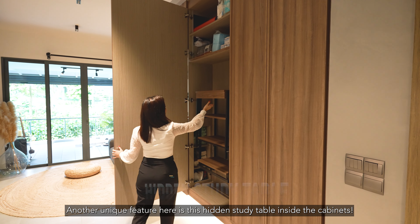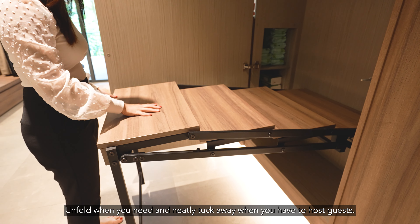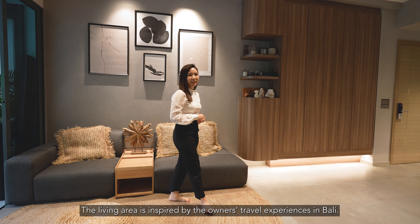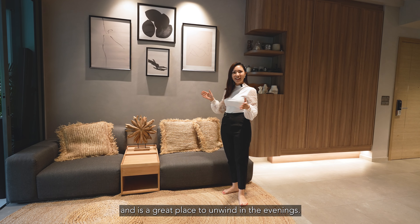Another unique feature here is this hidden study table inside the cabinets. Unfold when you need it and neatly tuck away when you have to host guests. The living area is inspired by the owners' travel experiences in Bali, so you see the wooden and rattan accents provide a soft touch to the masculine grace and will be a great place to unwind in the evenings.